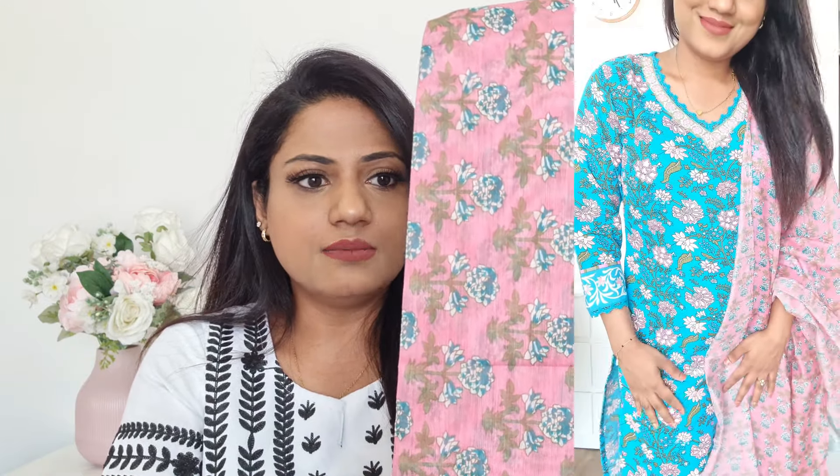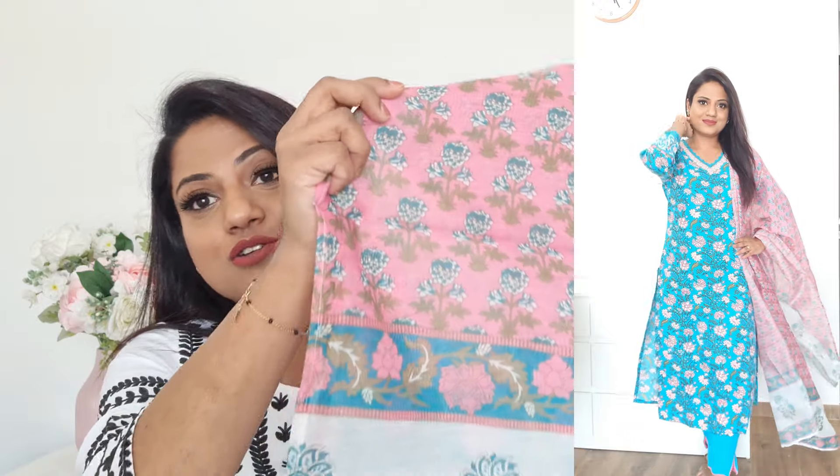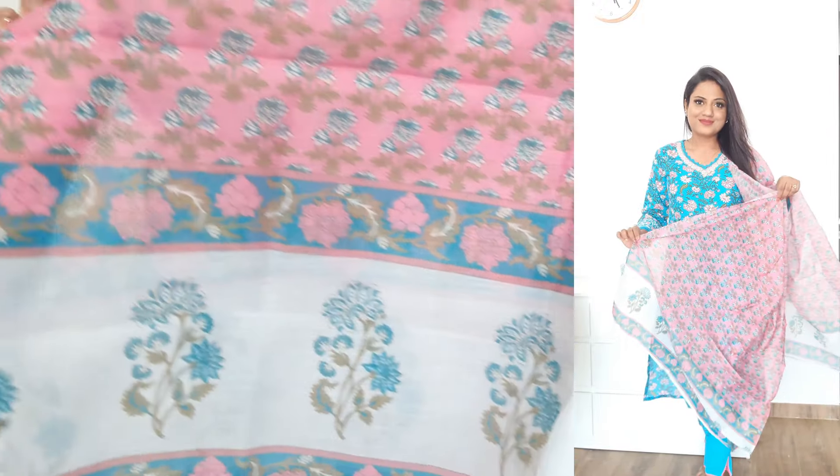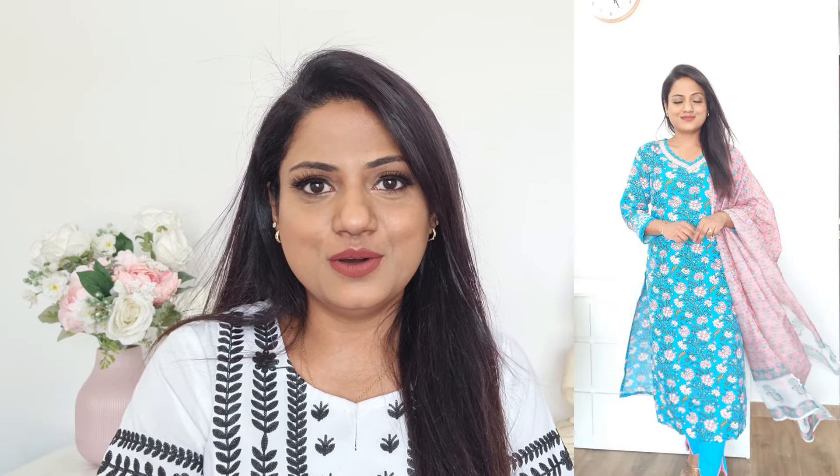The dupatta has no separate lace but looks really pretty, especially at the ends. This kurta is a perfect office wear kurta — it looks so classy, and the blue and pink color combination looks really really nice and pretty. This is how it looks like on me.